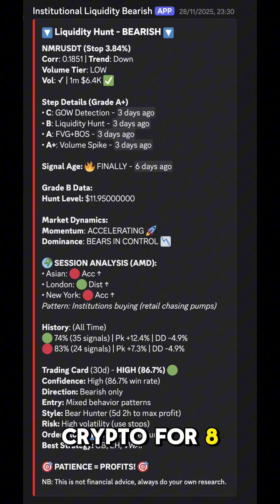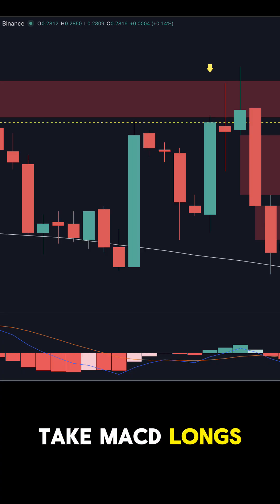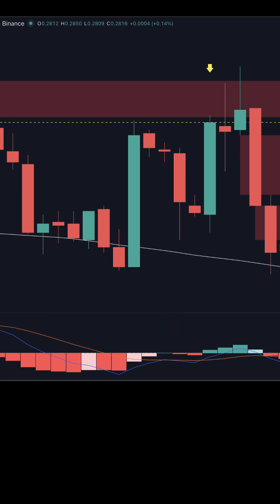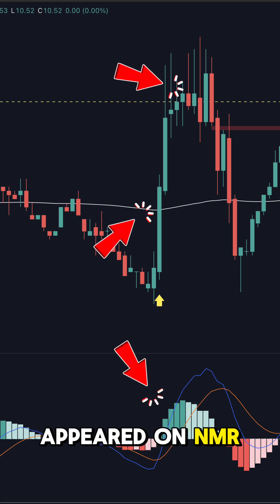I've been trading crypto for 8 years and built Pulseflow to help me better understand how institutions trade. He says only take MACD longs above the 200 EMA — MACD crosses up above zero and price retests support — and the same rules flipped for shorts.